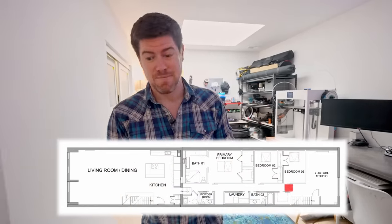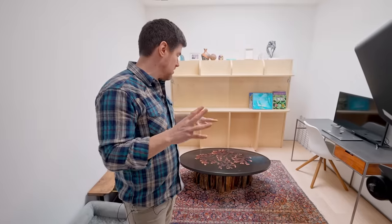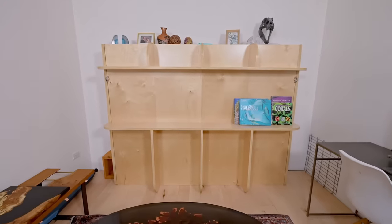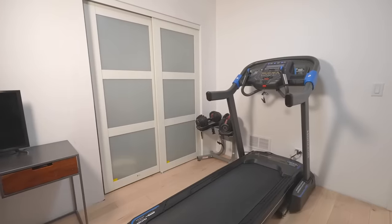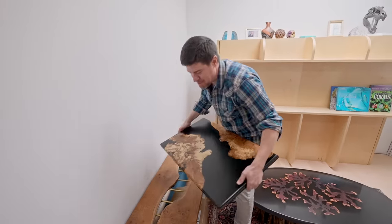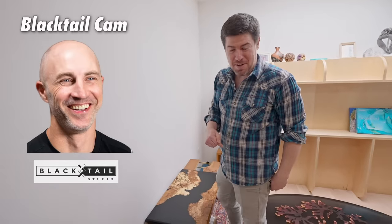Moving down the hall to the second bedroom — we're not going to spend a lot of time here because the star of the show is the master coming up. When you run a business out of your home, spaces get converted for business purposes. Right now this is storing the swamp wood table I made a couple videos ago — one of my favorite things I've ever built — which is going up for sale in the web shop I'll be opening shortly. There's a murphy bed against this wall for guests, and I also have workout equipment here. Cameraman Cam likes to joke that the treadmill is the most expensive dust collector I own, and he's not entirely wrong.